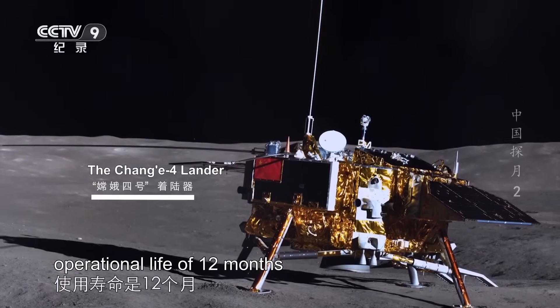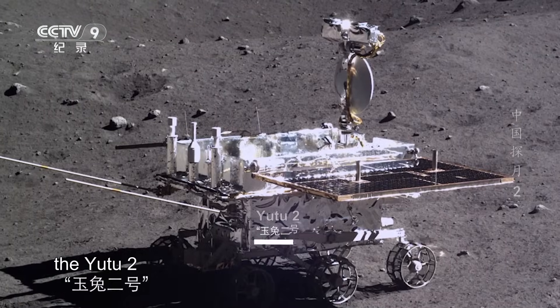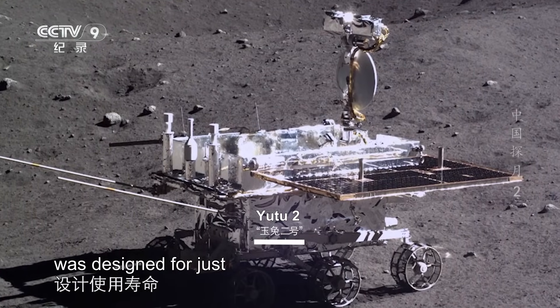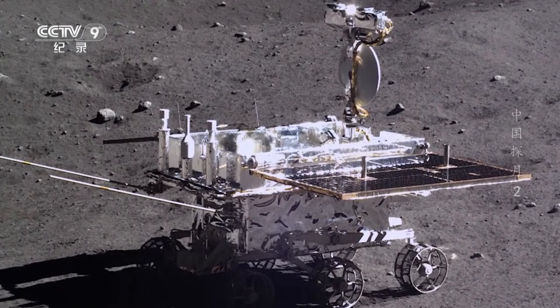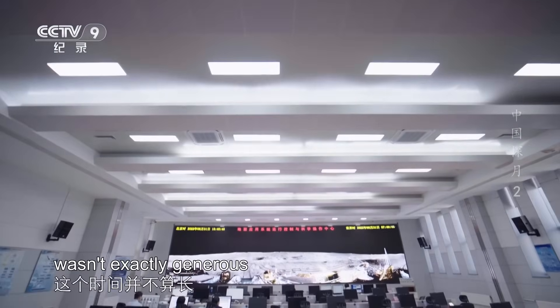The Chang'e-4 lander had a planned operational life of 12 months, while the lunar rover it carries, Yutu-2, was designed for just three months of use. For the scientists on Earth, this time frame wasn't exactly generous.